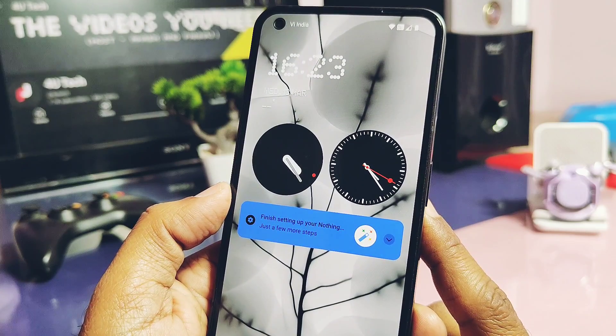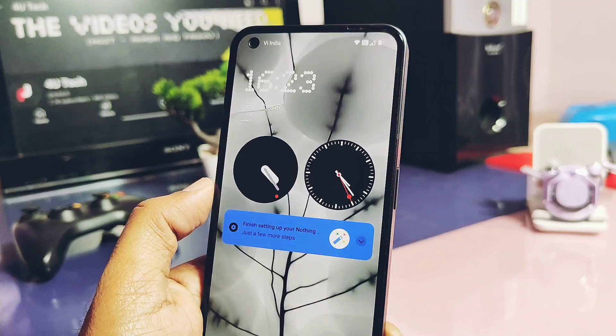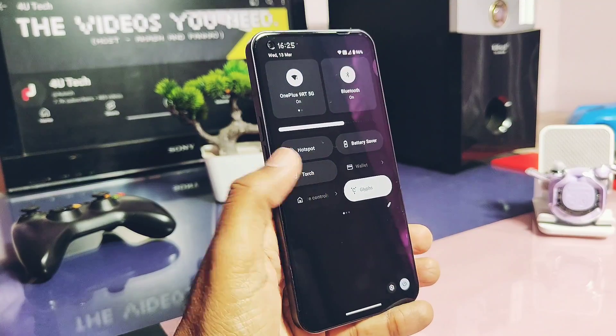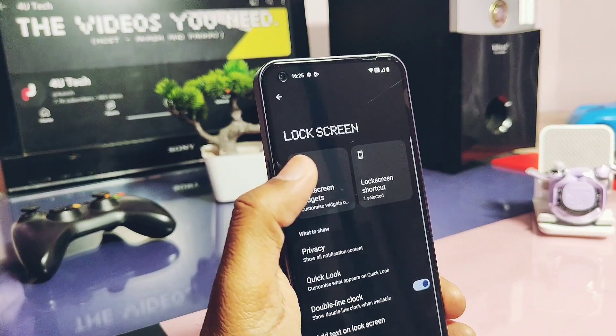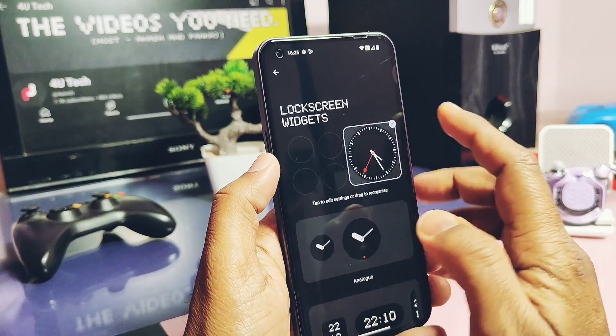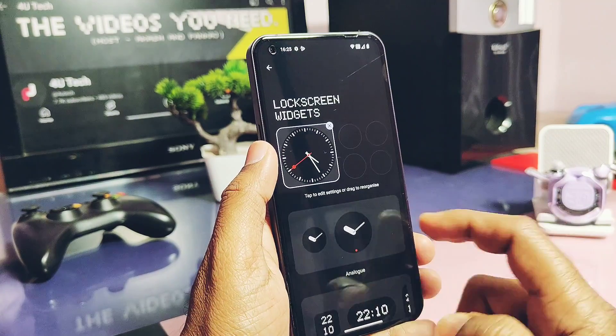Animations are much more fluid and optimized now. Next, Nothing improved the animation of the clock widget on the Always On Display — it looks more realistic now. Besides these small changes, the other part of the changelog is bug fixes. As per Nothing, while adding the lock screen widget setting, there was some flickering reported by some users previously — that has now been completely fixed.